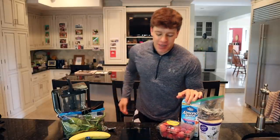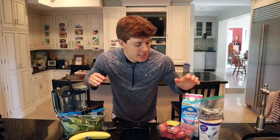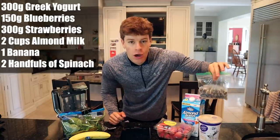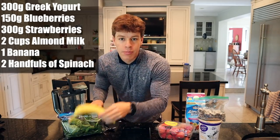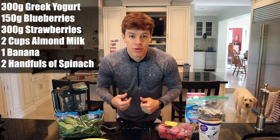I've still got my biker shorts on. Just finished up a nice 30-minute ride. But now it's time to eat. We're making a smoothie. The ingredients are very basic: 300 grams of Greek yogurt, 150 grams of blueberries, 300 grams of frozen strawberries, 2 cups of almond milk, 1 banana, and 2 handfuls of spinach. We're going to throw it all in the blender and blend it up.